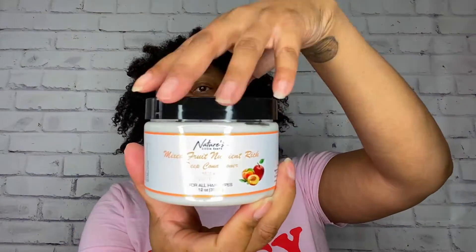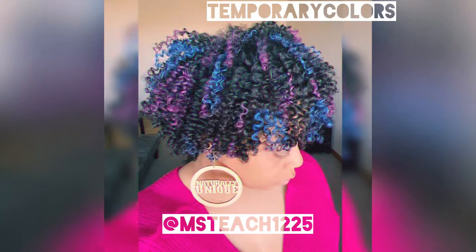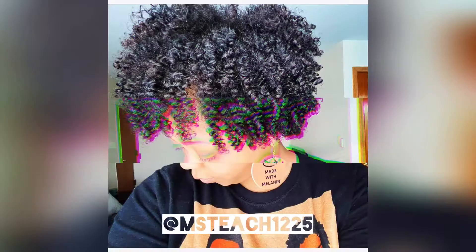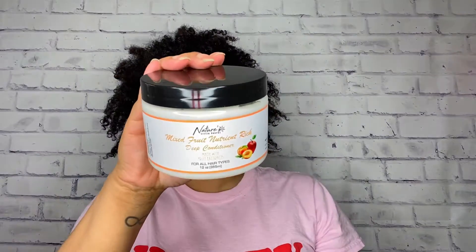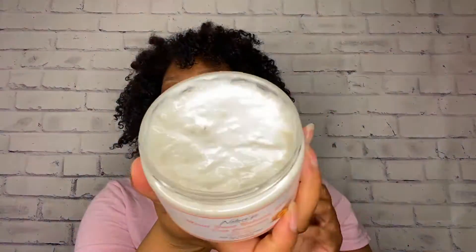Stay tuned and watch me deep condition with Nature's Little Secret. Welcome or welcome back to my channel and welcome to my Deep Condition With Me series. This is video number four, and today I'm deep conditioning with Nature's Little Secret.